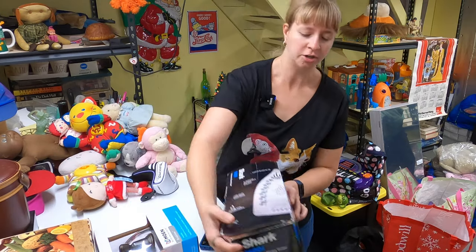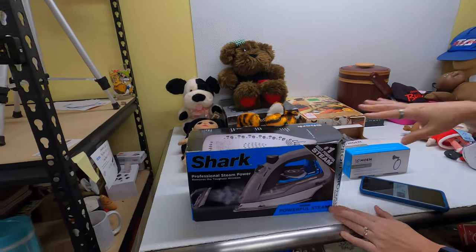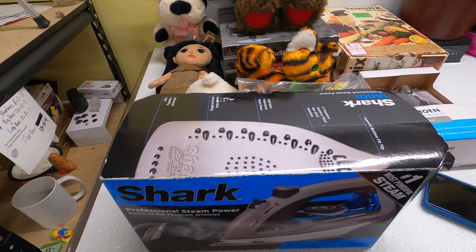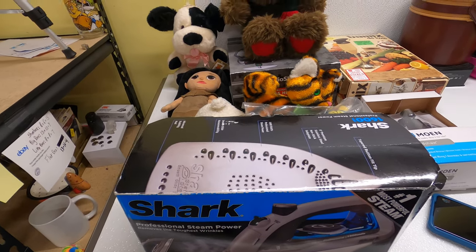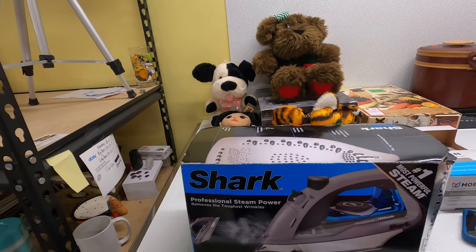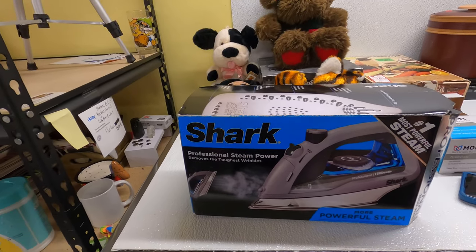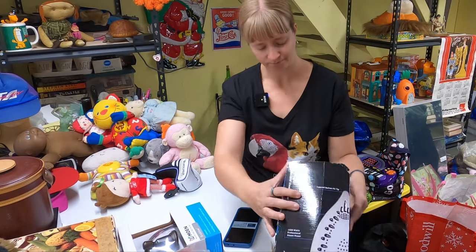Another Frank find: a Shark iron. So we're doing Frank finds now. She actually rejects a lot of my finds — I throw stuff in the cart and then I find her comping it out and putting it all back. But a Shark steam stainless steel iron, open box — it's gone for $27. I'm pretty sure it's new in there; it's got all the packaging. We got that for $5.